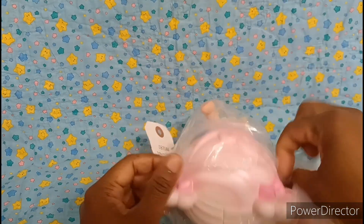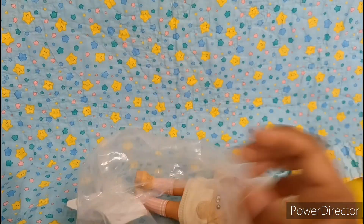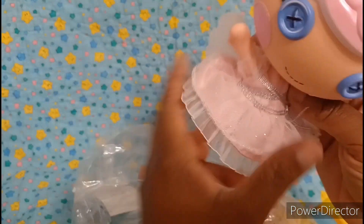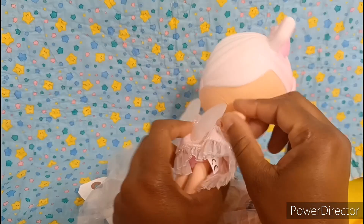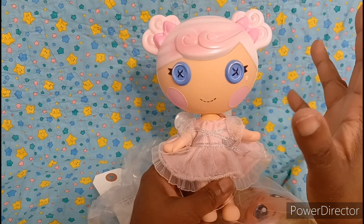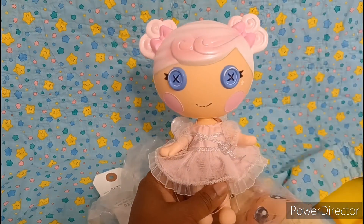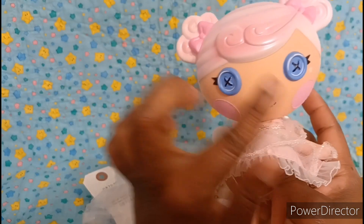Then I got this one — I can probably put her head in hot water because I already have the bigger sister. She's missing her shoes, but that's okay. I'm thinking these dolls were donated to the thrift store as a set and they probably separated them out of the box. I don't know why, but I have the other angel, so I went ahead and got her. I'm going to put her in some hot water and see if I can pop that dent out of her head. I really got the bag just for her.